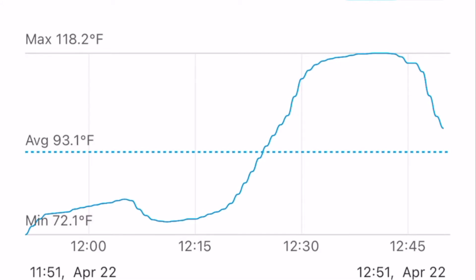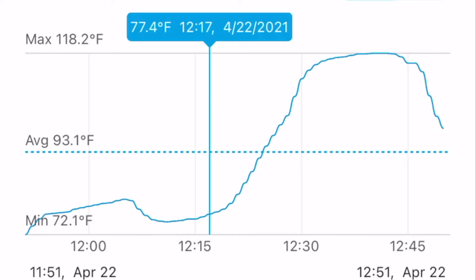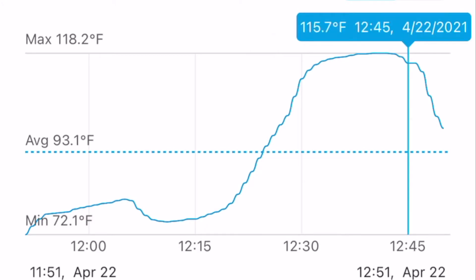I decided to start this test with a 30-minute idle time in my driveway. It's about 75 degrees outside right now. You can see it started about 12:15 and goes up to about 12:45, and the max temp got to 118 degrees.